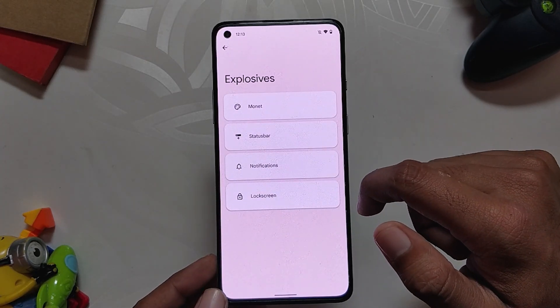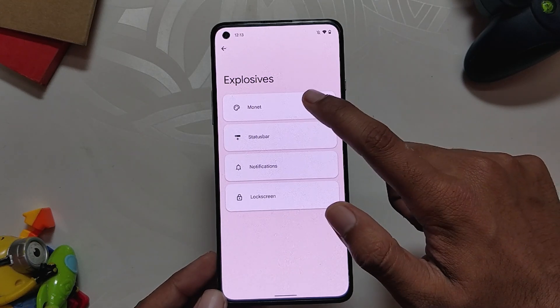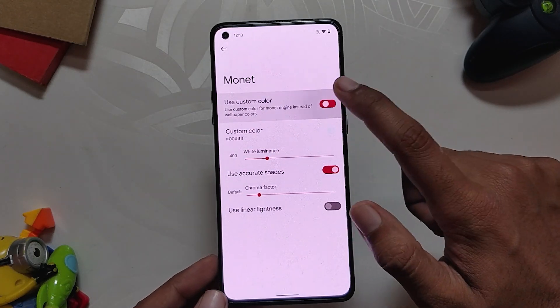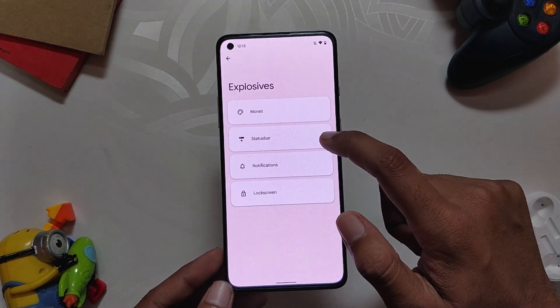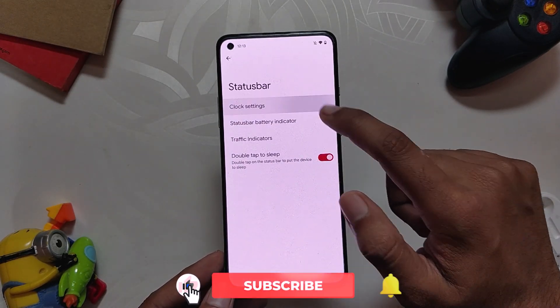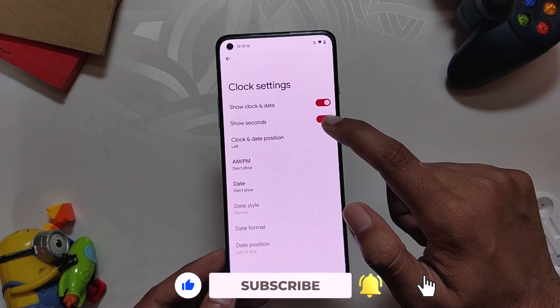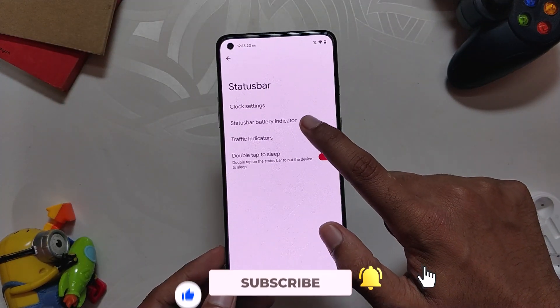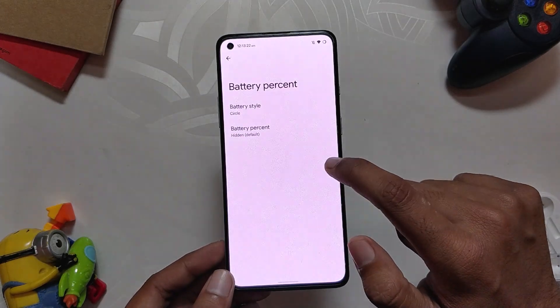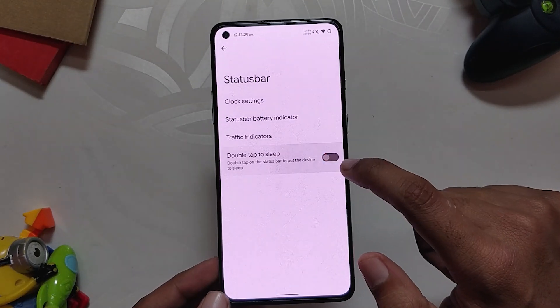Now let's talk about the customization options available on this ROM. If we go into settings, you can see the Explosive section which has all the customizations. First up we have Monet settings, with which you can set the accent color or a custom color if you don't like the one generated by the Monet engine. Next we have status bar settings, including clock settings to change the clock style, battery indicator options, and traffic indicator settings.